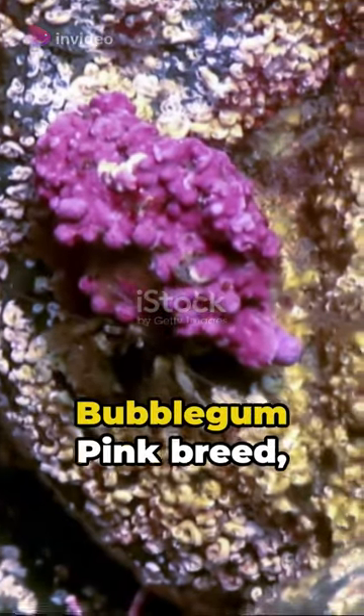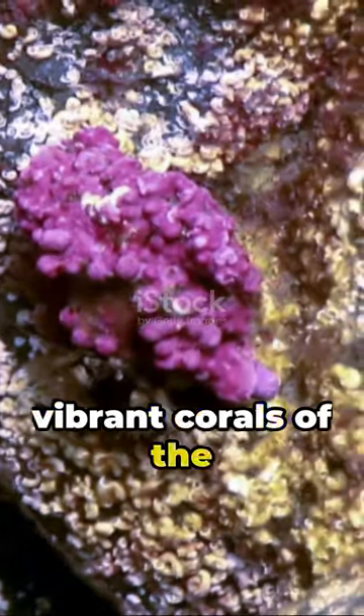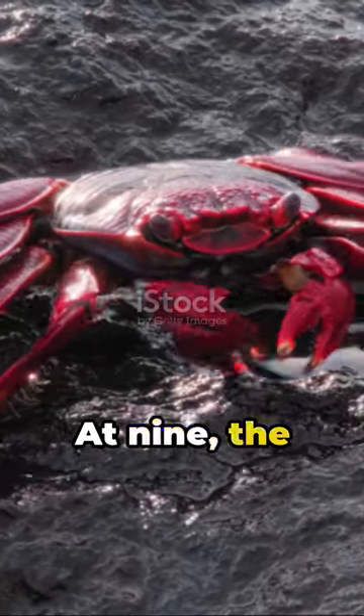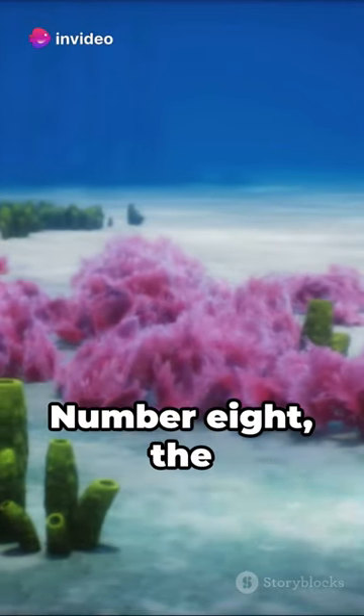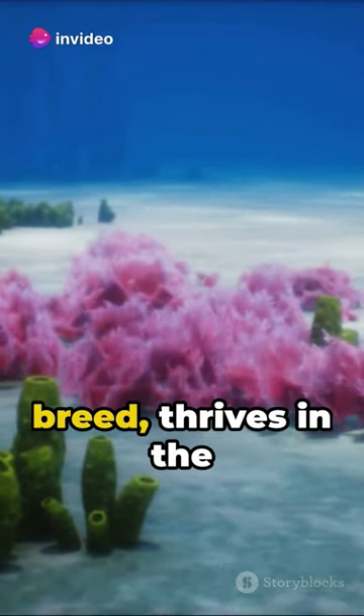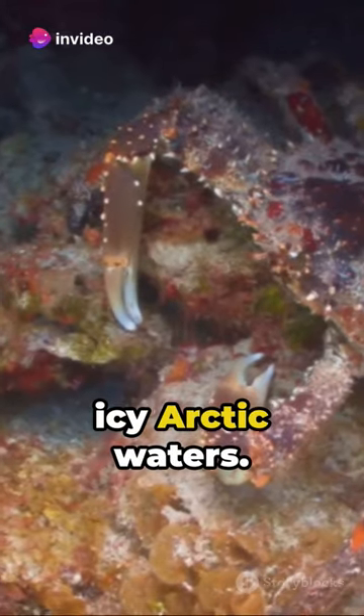Number 10, the bubblegum pink breed, can blend into the vibrant corals of the ocean floor. At 9, the licorice black breed is a master of camouflage in the dark abyss.